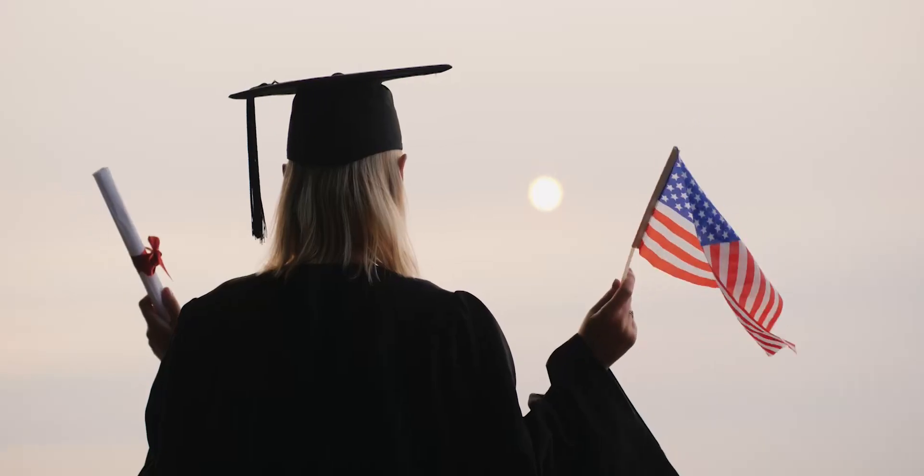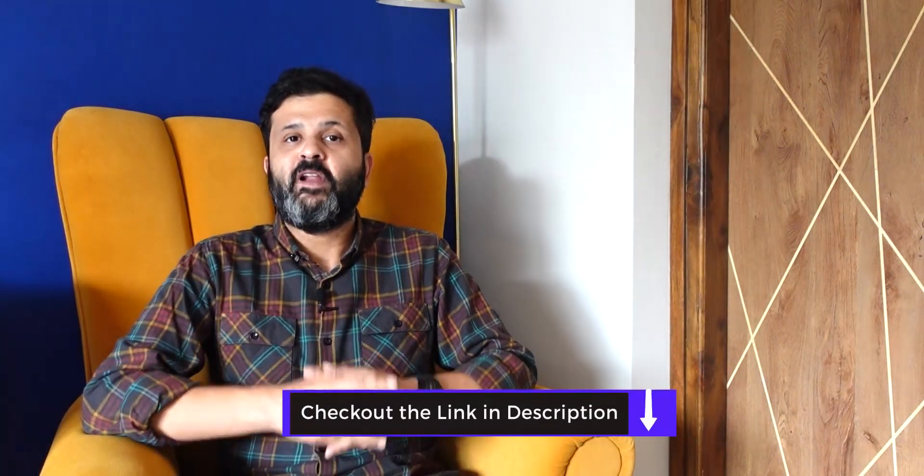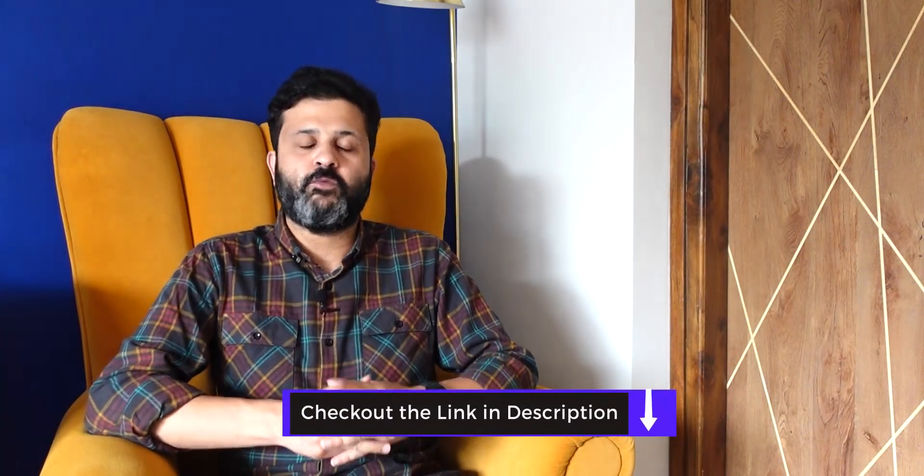This program is open for students from all major backgrounds and is a once-in-a-lifetime opportunity to make your dream of studying in the US a reality at an affordable cost. The deadlines are approaching fast, so get in touch with us today — I'm dropping the link for a free session in the description box below.